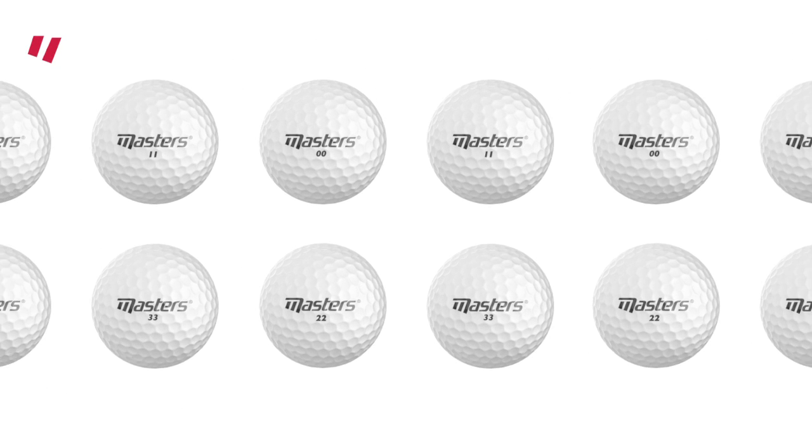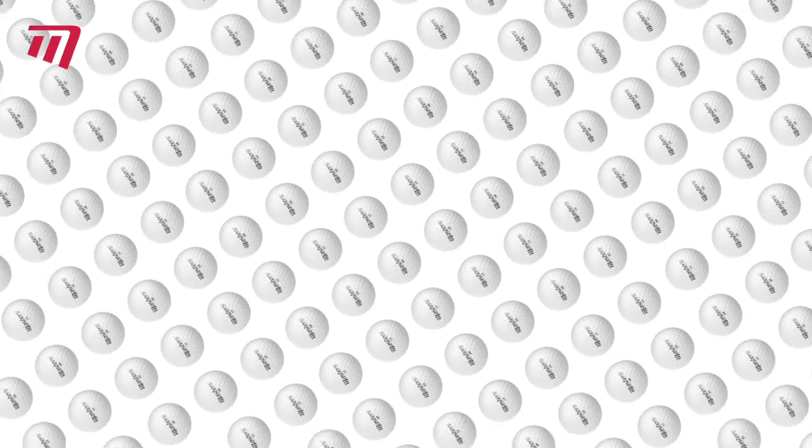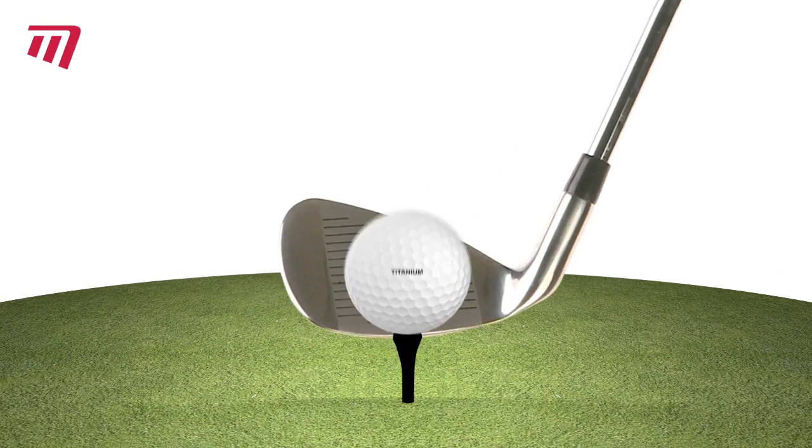Having trouble finding the perfect ball? Does the bewildering choice have you going round in circles? Let Masters solve your golf ball woes.